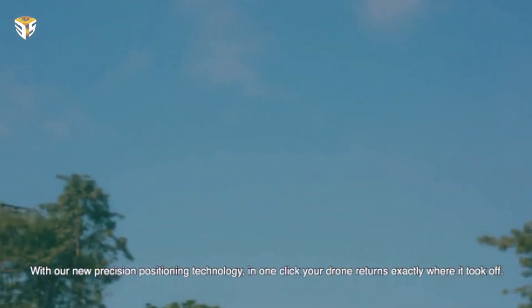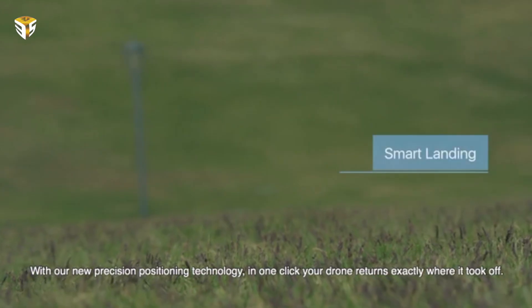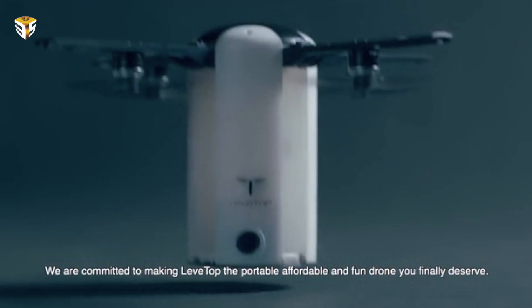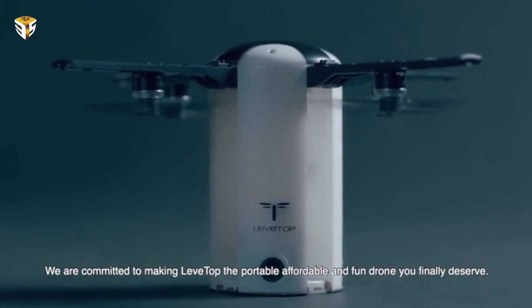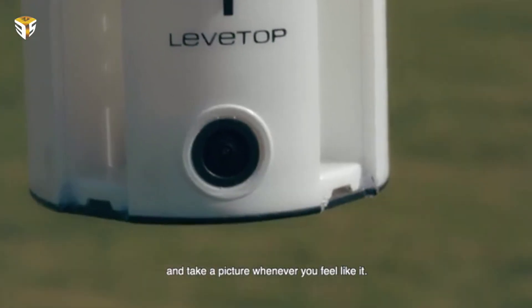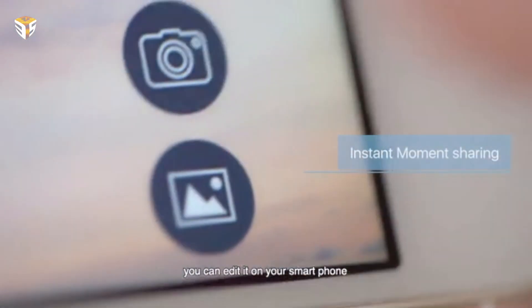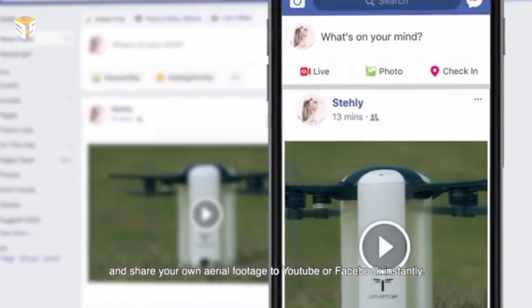As with takeoff, landing can also be performed automatically via the app, with the drone returning to its point of takeoff on its own. Just imagine how cool it would be to designate the Laptop drone as your personal photographer — next time someone is getting left out of the group selfie, the Laptop will come to your rescue. The AI-backed algorithm makes sure that no one is left out of the frame and all elements are captured properly.